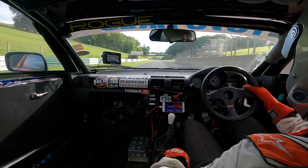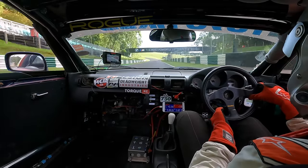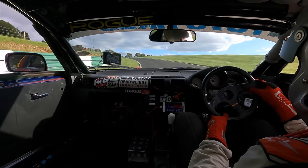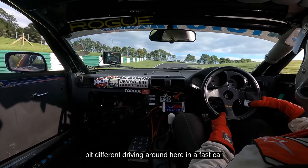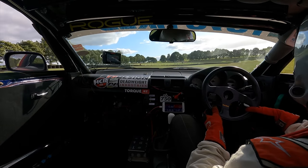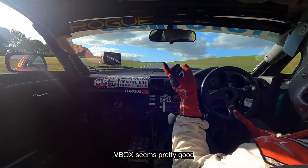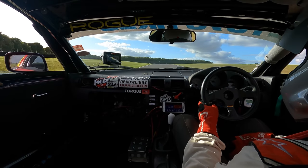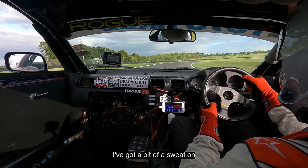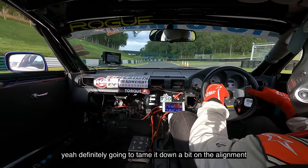Well, we did one fast lap — 1:44.2. But it took me a long time to get there and I didn't really get anywhere near it again. Fucking hell, some track this. A bit different driving around here in a fast car than it is a slow car trying to make it drive fast. Knackered. I feel real hot and sweaty. The V-Box seems pretty good, it worked anyway. It made me feel sick driving then — I've got a bit of a sweat on. Definitely going to tame it down a bit on the alignment — make it a bit easier to drive.